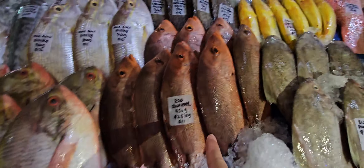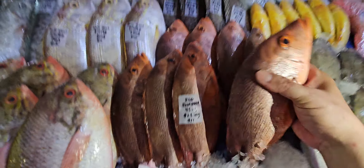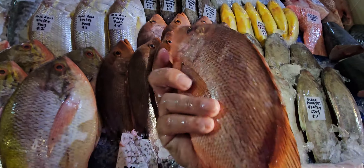Then we have red snapper — angkuih — for you guys. 450 grams, twenty-five dollars a kg, eleven dollars each. This is also cooked from angkuih — very, very nice to eat.